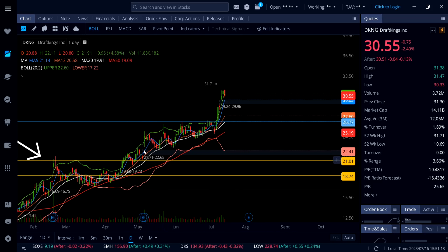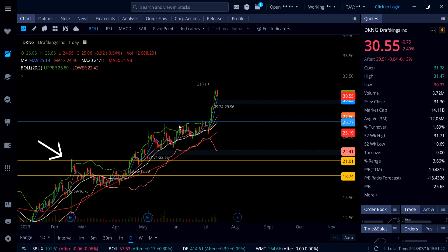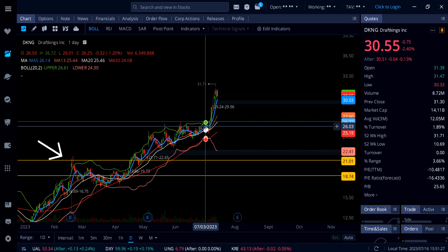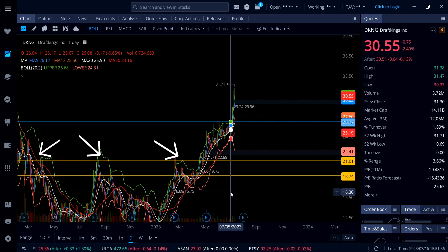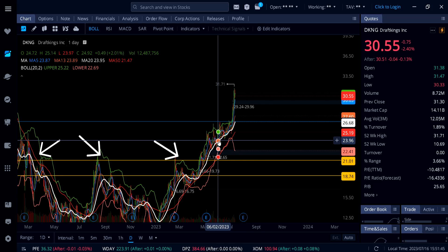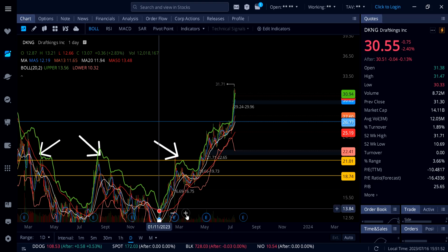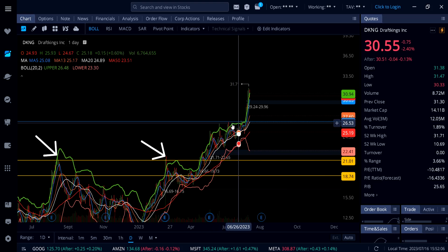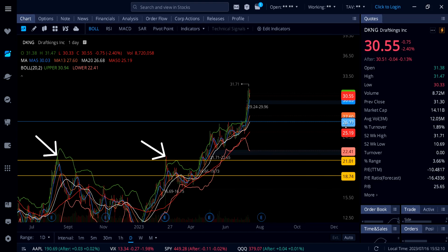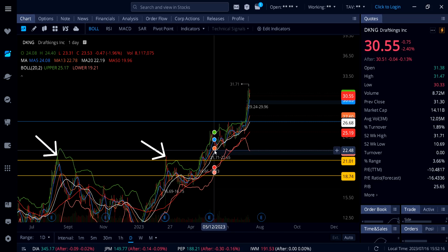If somehow DKNG gets down to $27, that would be retesting the breakout and could create a lot more opportunity to the upside. The stock can possibly go all the way up to $39–$40, and the next level above the white line 20 SMA at $26.68 confirms that. DKNG has a strong bullish trend right now — it's not going to just roll over and die. I want to see a pullback at least to that gap and to the breakout channel around $26.77–$27, which is also aligned with the rising 20 SMA at $26.68.